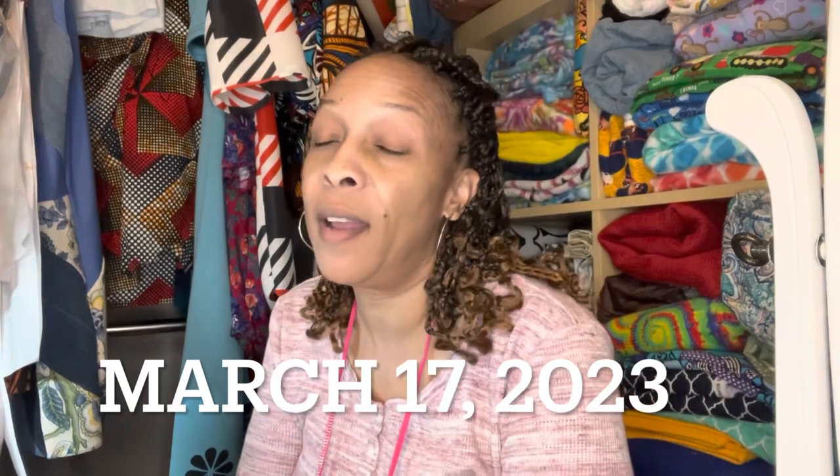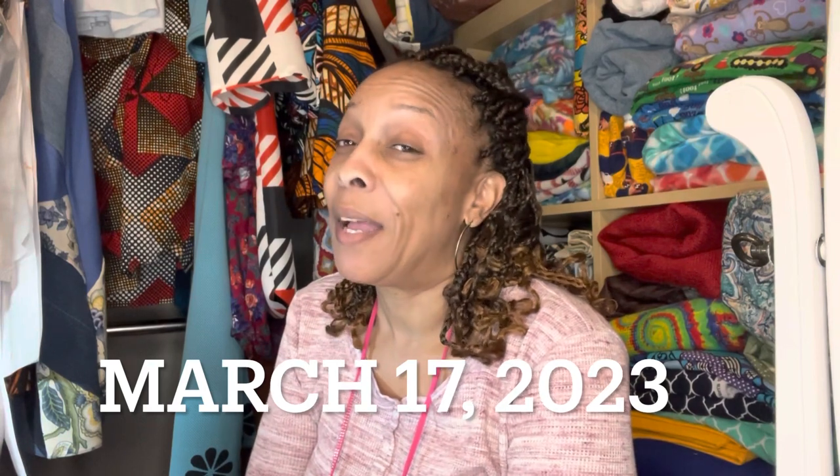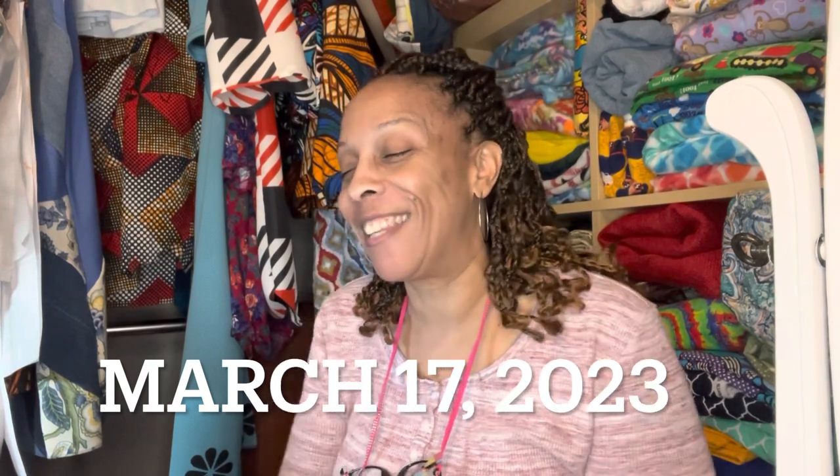Those are the three patterns I got today. It's Friday — St. Patrick's Day — and the patterns are on sale today, Saturday, and Sunday. Butterick is on sale for $1.99 and Vogue is on sale for $5.99.